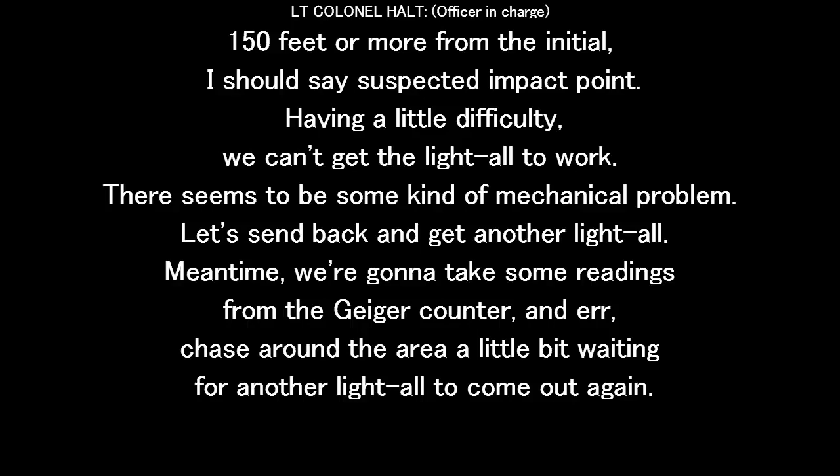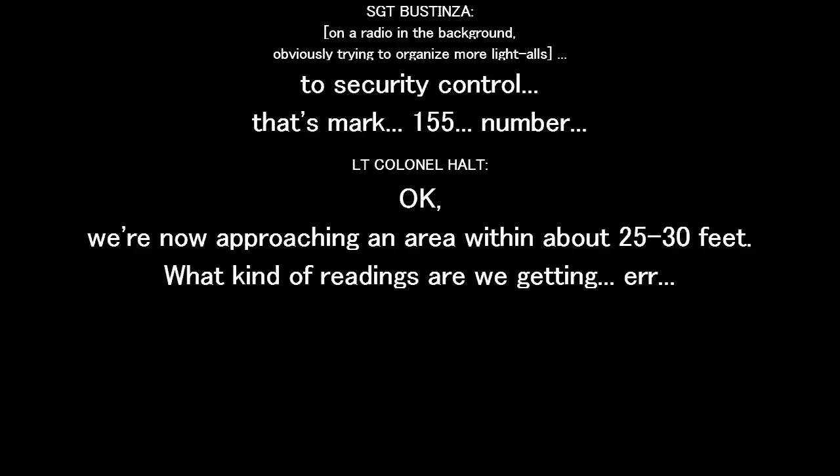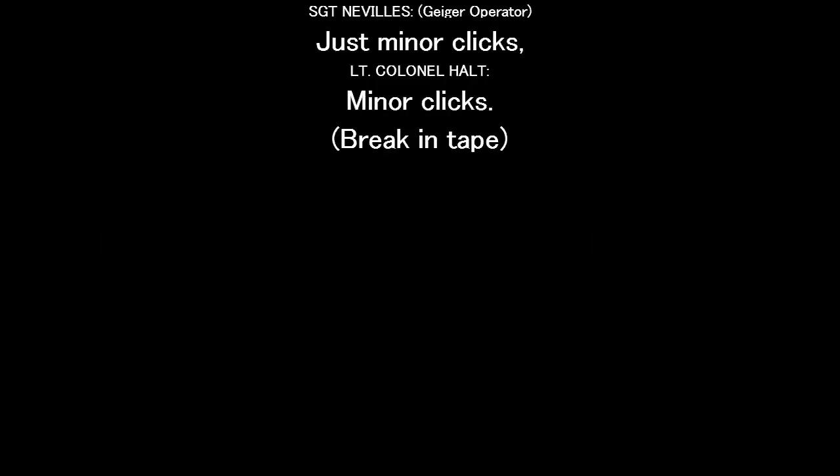Let's send it back to another light. We're going to take some readings together. Chase you around here a little bit, wait in front of the light, I'll come back in. Okay, we're now approaching the area within about 25 to 30 feet. What kind of readings do we get? Just find it — find the clicks.